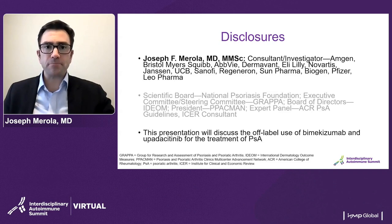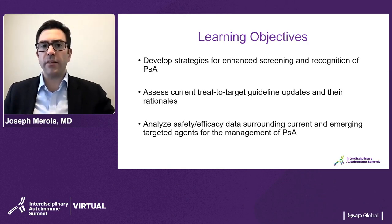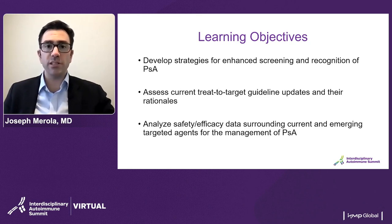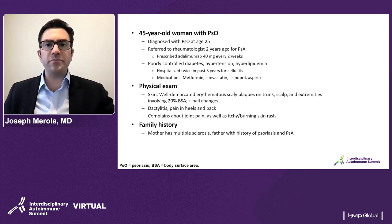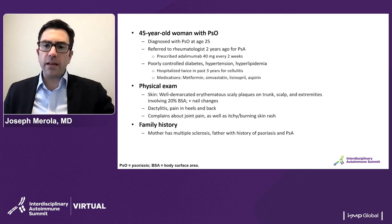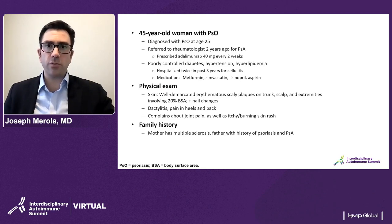These are my disclosures and these are our learning objectives. We're going to focus on a few different areas, starting with a little bit of level setting around the disease state, and then talking about current treatments and how treat-to-target hopefully gets our patients to the best place for their both skin and joint disease. I'm going to start with a case to frame where we're headed and think about some of the challenges that may face us in the clinic when dealing with a patient with psoriatic disease.